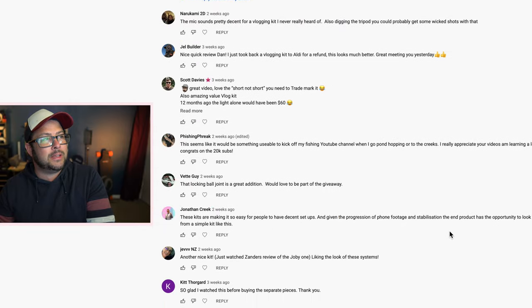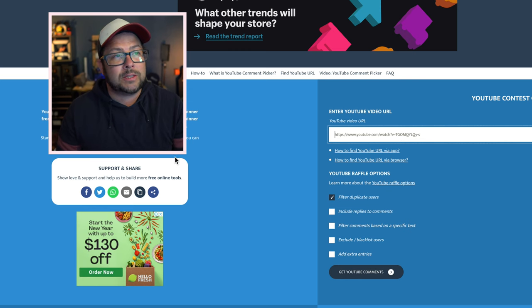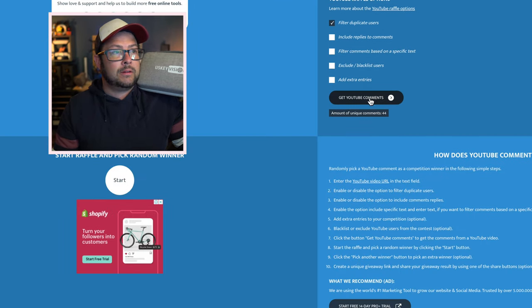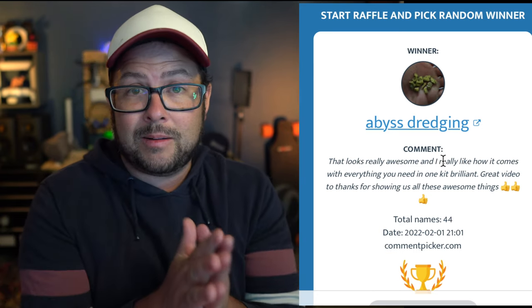So the first one is the vlogging kit — there are 45 comments. A lot of great ones, my brother's even a commenter on there. It's going to be completely at random. Putting the link in and picking at random who gets this US Key Vision kit... and the winner is abyss dredging! They wrote: 'That looks really awesome and I really like how it comes with everything you need in one kit. Brilliant, great video, thanks for showing us all of these things.' That's a really nice comment. Abyss dredging, let me know within a week otherwise we're redrawing!